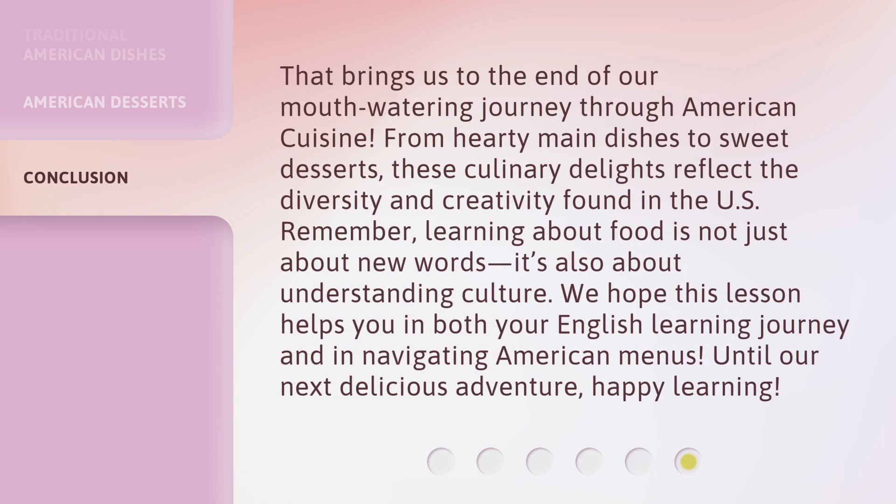That brings us to the end of our mouth-watering journey through American cuisine. From hearty main dishes to sweet desserts, these culinary delights reflect the diversity and creativity found in the U.S. And let's remember, learning about food is not just about new words — it's also about understanding culture. We hope this lesson helps you in both your English learning journey and in navigating American menus. Until our next delicious adventure, happy learning. Thank you.